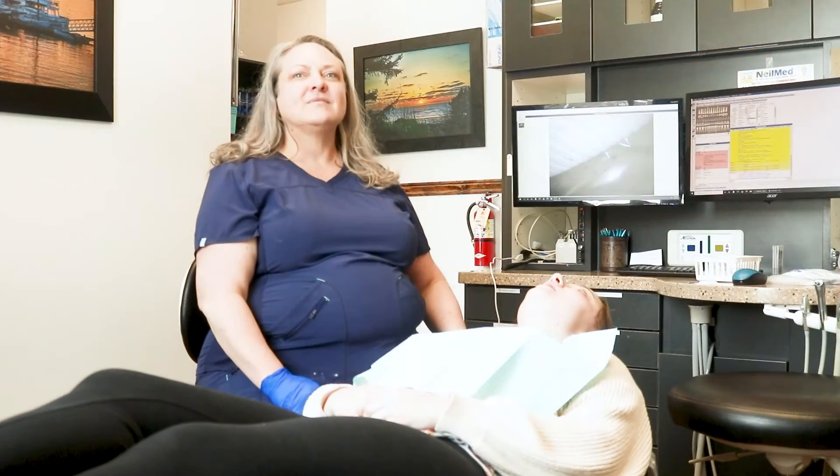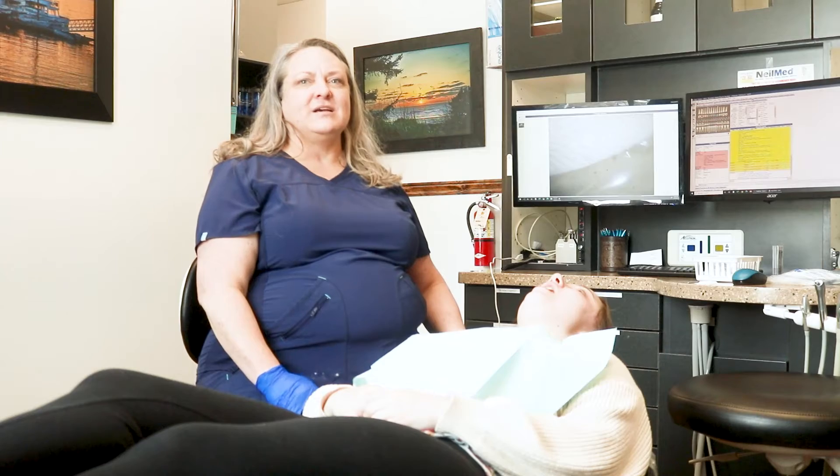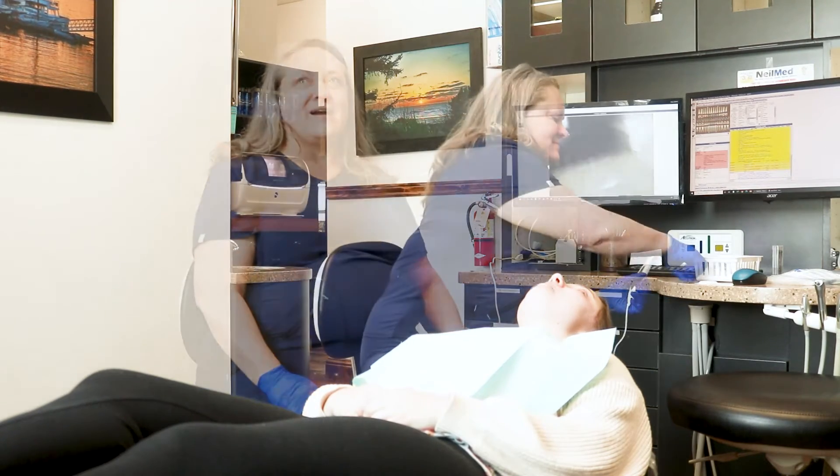When we examine a patient and we see the beginning signs of a cavity, or deep grooves in the tooth where a cavity is most likely to form, we'd recommend an application of Silver Diamine Fluoride. This will prevent and protect the tooth from further decaying. The treatment is done in just a couple of minutes, as we'll demonstrate now.